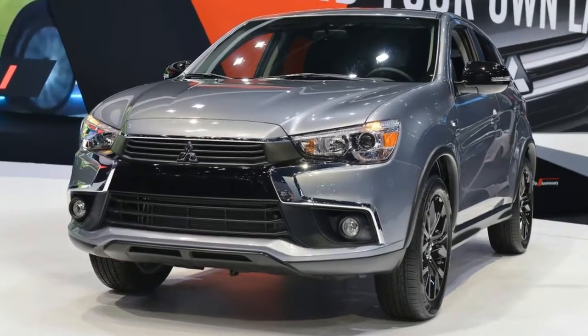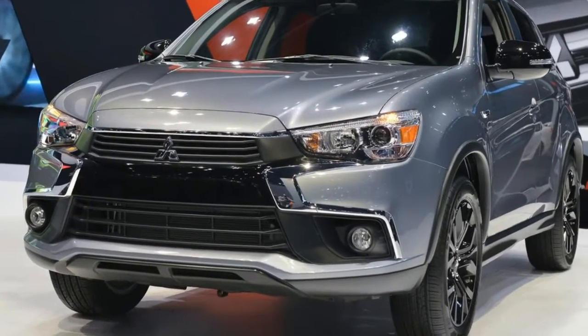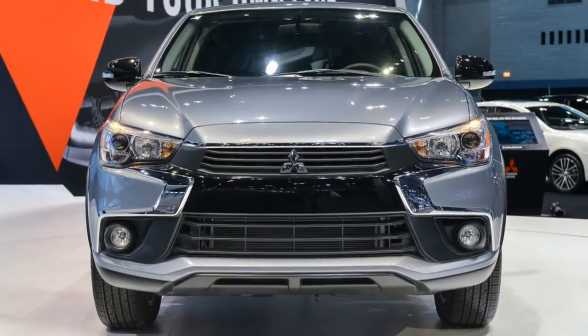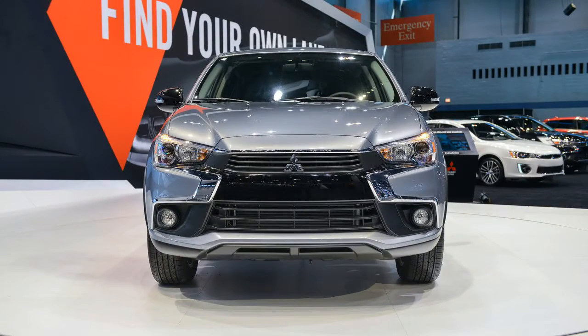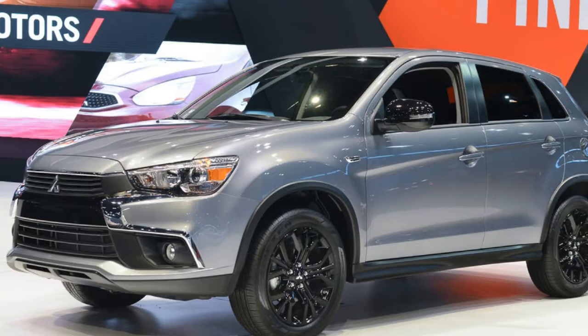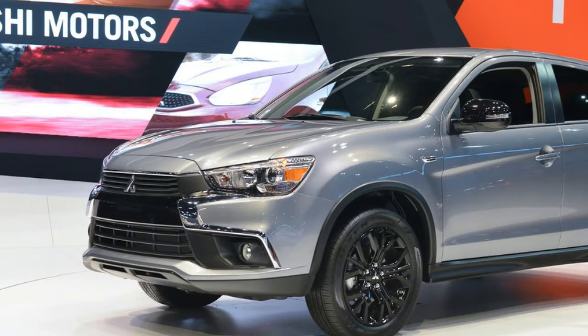The Mitsubishi Outlander Sport gets a new entry in the line-up at the Chicago Auto Show with the introduction of a limited edition trim. It gives buyers the powertrain from the base model but a few more amenities without needing to move up to a larger engine.